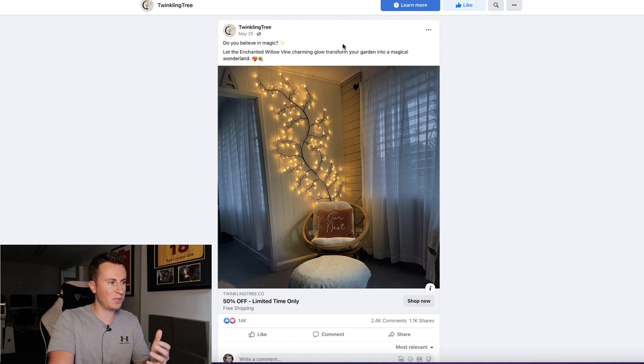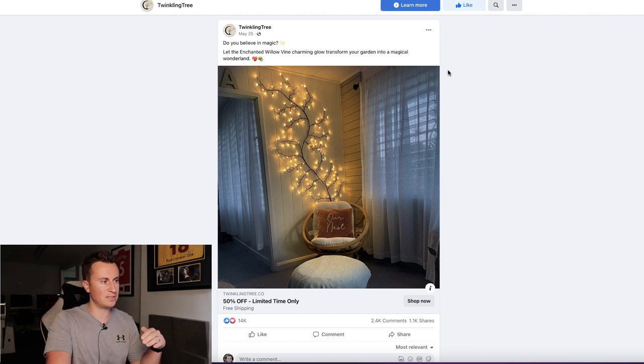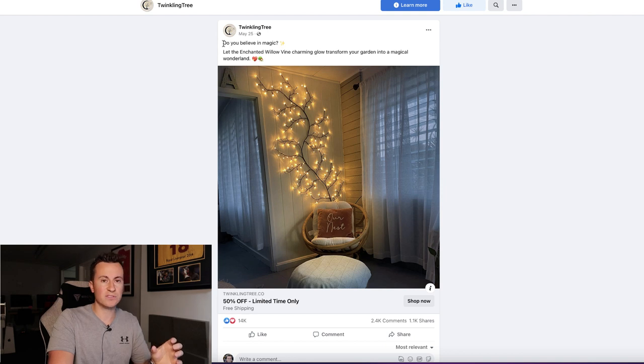This is an ad by a company called Twinkling Tree — they're not a new kid on the block, they've been going for quite a while. They use the same text creative, the same text at the top above the actual visual, every single time for every single product they advertise. It just goes to show: if something isn't broken, don't fix it. If you're looking to sell this product or a similar product, take some inspiration from what you can see here.